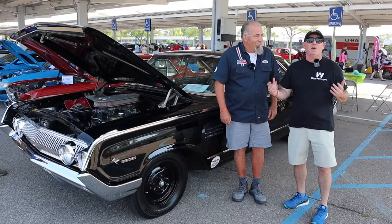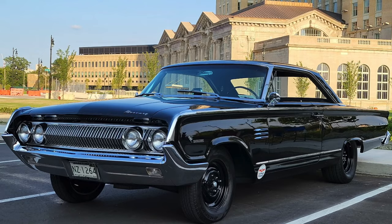We're at the Mustang Memories Show. Tons of Mustangs, tons of Mercs, all kinds of cool stuff. We're walking around, and this car just stopped me in my tracks.